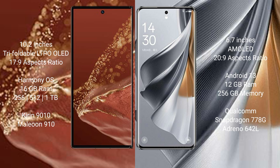The Huawei Mate XT Ultimate runs on the HarmonyOS operating system, while the Oppo Reno 10 Pro runs on Android 13.